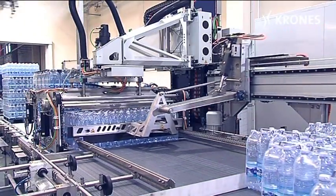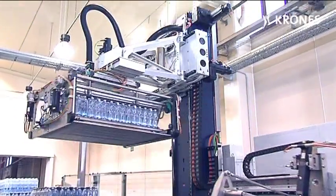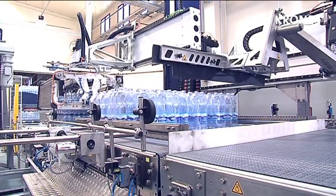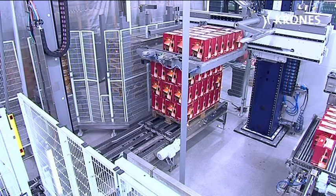Designed for versatile flexibility, the Krohn's Modulpal single-column palletizing robots are suitable both for palletizing and depalletizing crates, and for palletizing cartons, film-wrapped packs, and multipacks.